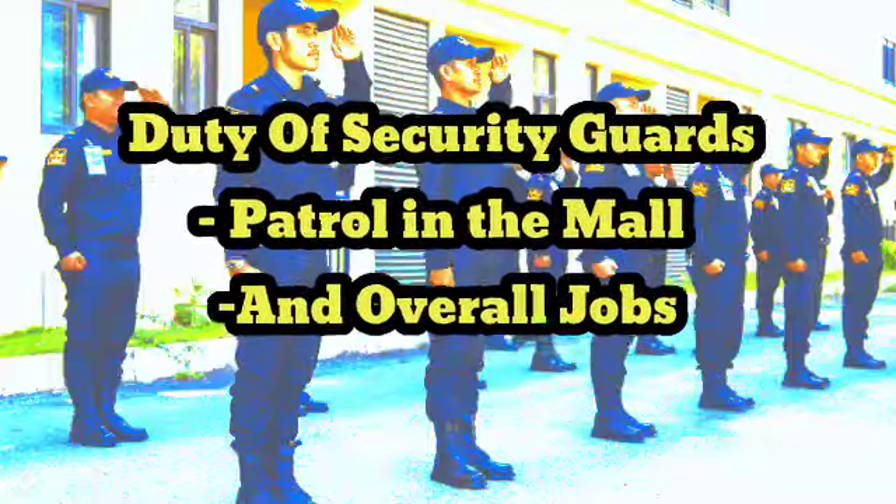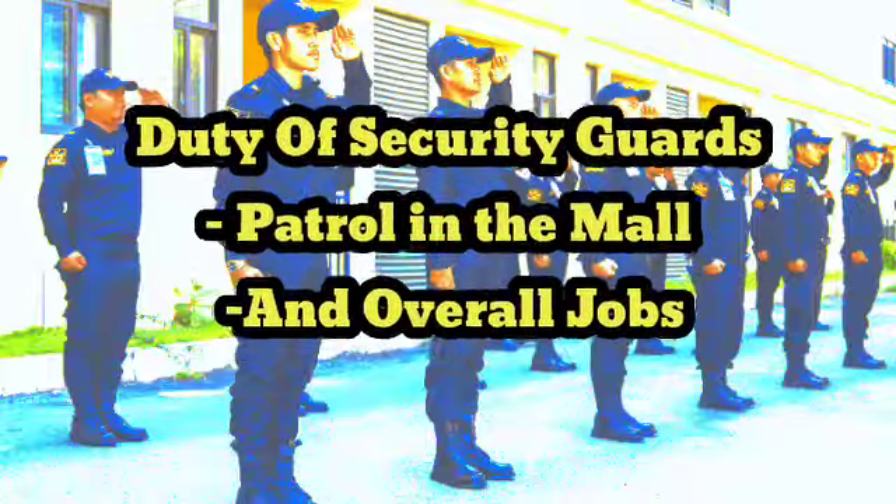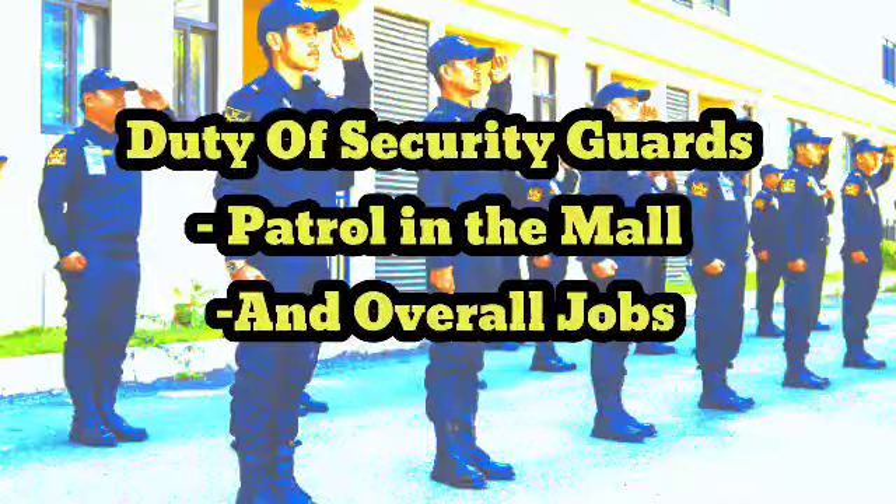6. Maintaining a professional demeanor and appearance at all times, including wearing a uniform and following proper procedures for reporting and documenting incidents.